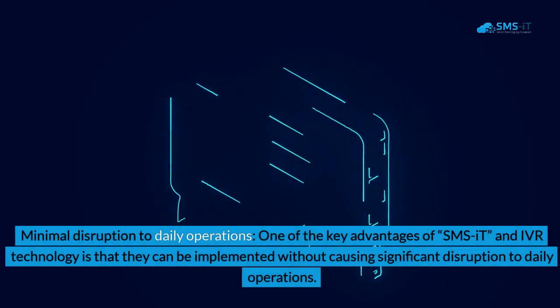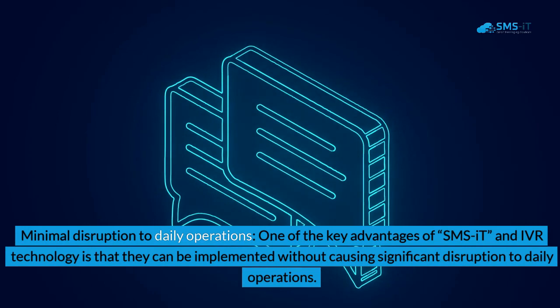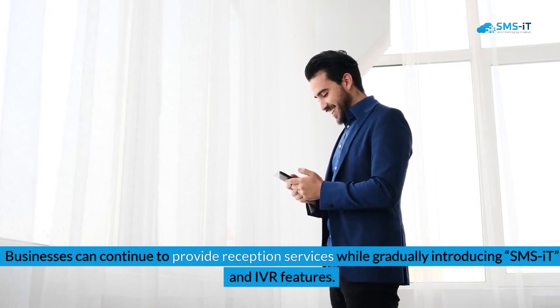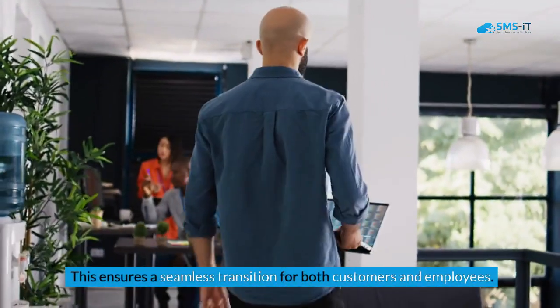Benefit 3: Minimal Disruption to Daily Operations. One of the key advantages of SMSIT and IVR technology is that they can be implemented without causing significant disruption to daily operations. Businesses can continue to provide reception services while gradually introducing SMSIT and IVR features, ensuring a seamless transition for both customers and employees.